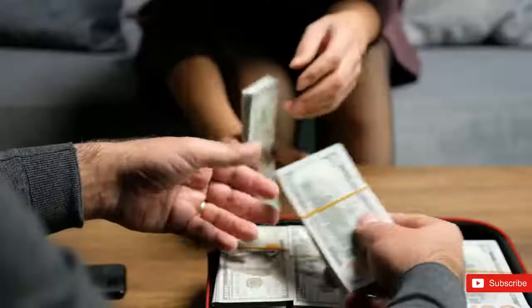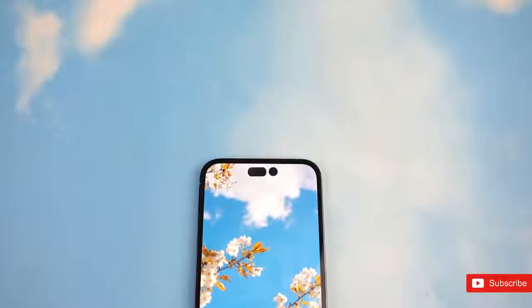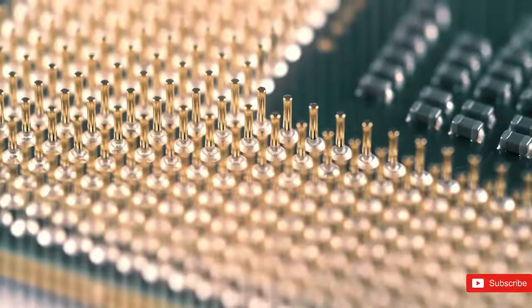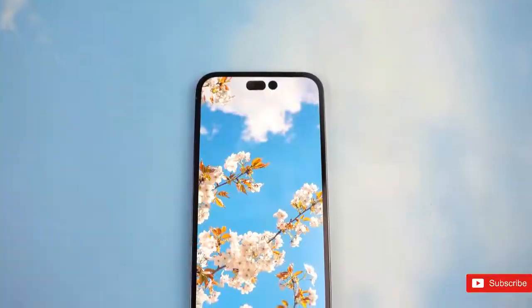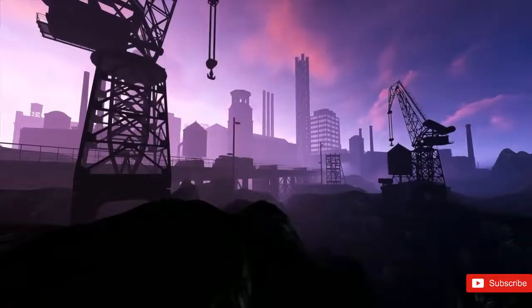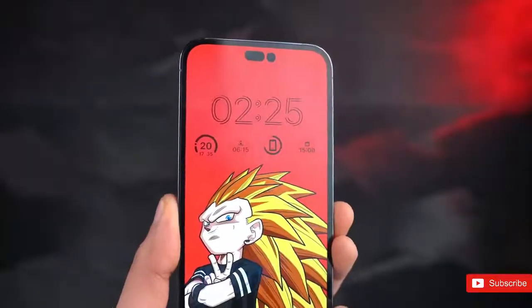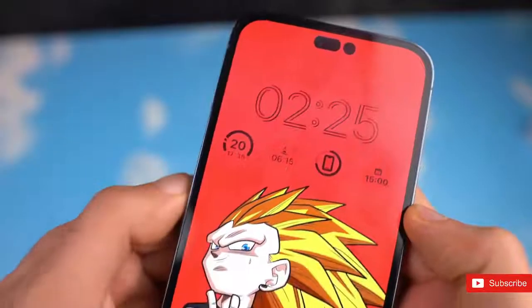We just have to wait about a week. The iPhone 14 event will be live streamed via select channels. You can watch the event live on Apple's official website, Apple TV Plus, and YouTube. What are your thoughts on this new pill-shaped cutout from Apple? Let me know in the comments section and I'll see you guys in the next one.